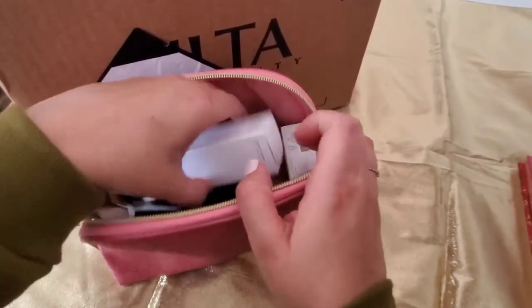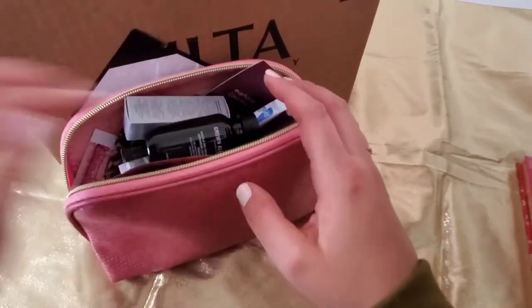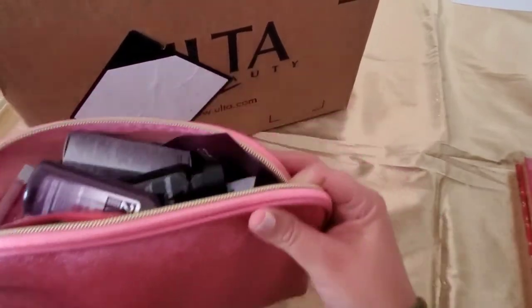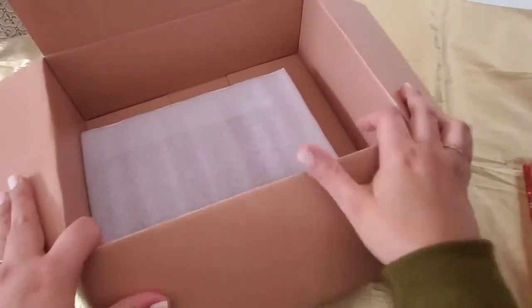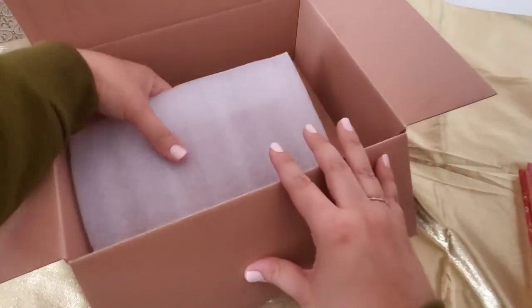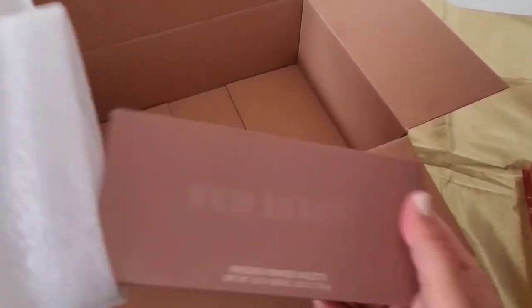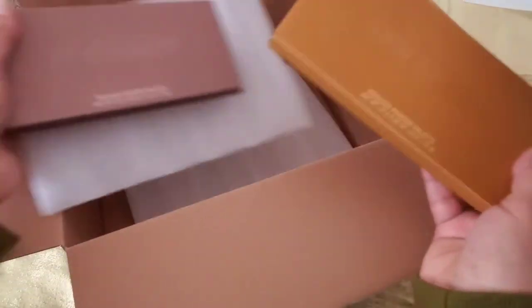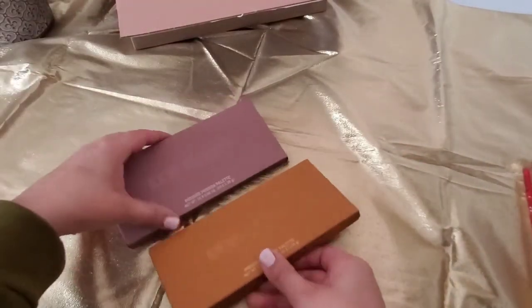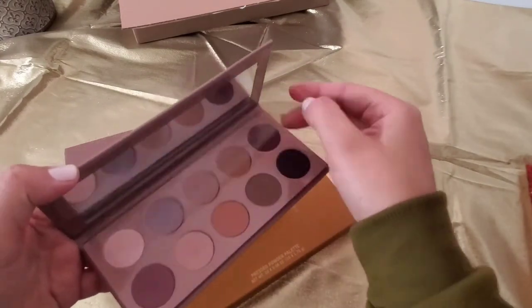Those two mascaras don't go there — let me put that away so we can open the next box. My next box is from KKW Beauty. This launched a few weeks ago — these are the matte palettes for Spring 2021. I purchased both of them: the Mauve and the Honey. I already swatched and used the Mauve one, so I cheated a little bit on that one, but I did enjoy it — it's very pretty.